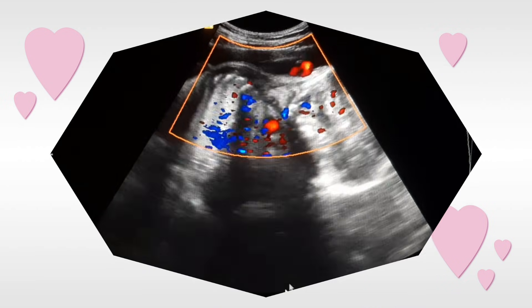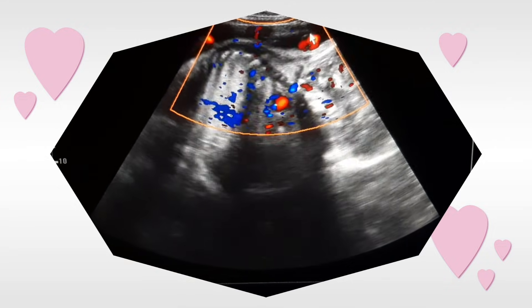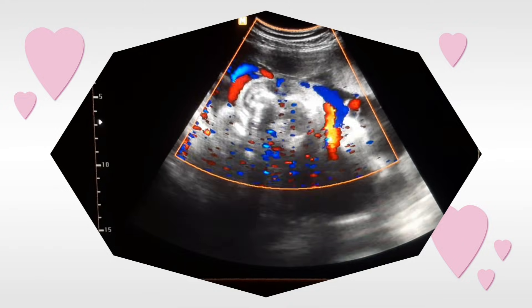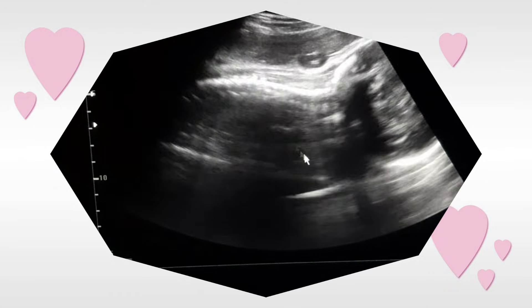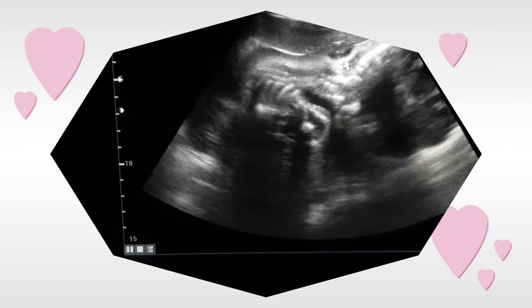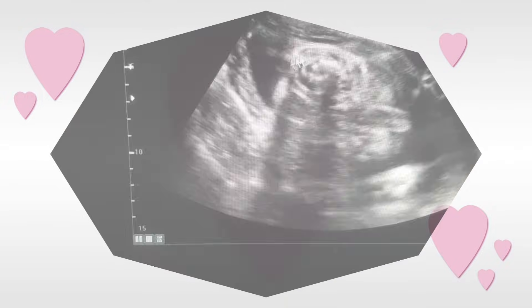Here is another beautiful video of nuchal cord. The arrow is pointing at the umbilical cord encircling the fetal neck. This is the 2D view — the arrow is pointing at the umbilical cord without color Doppler. However, you need the color Doppler for proper diagnosis.